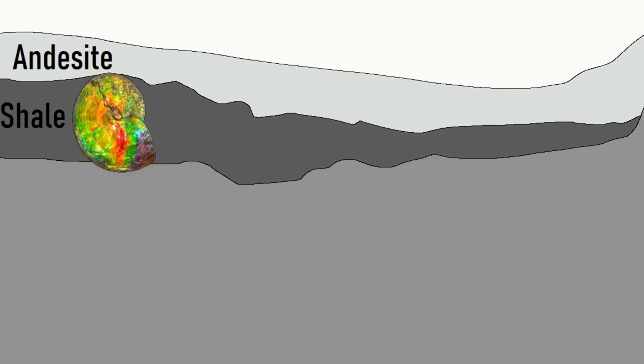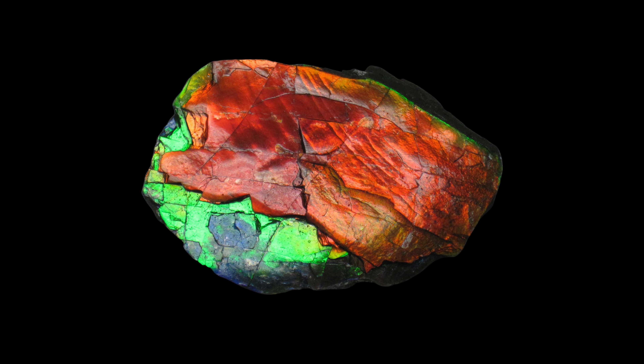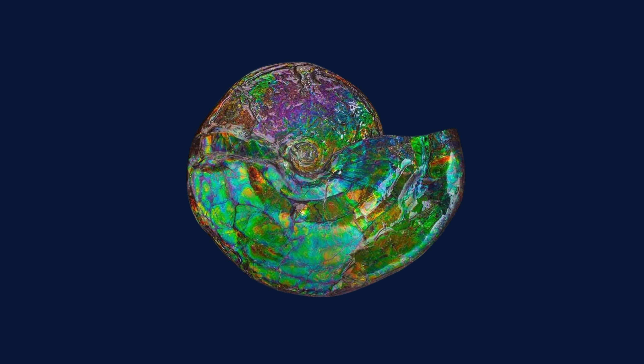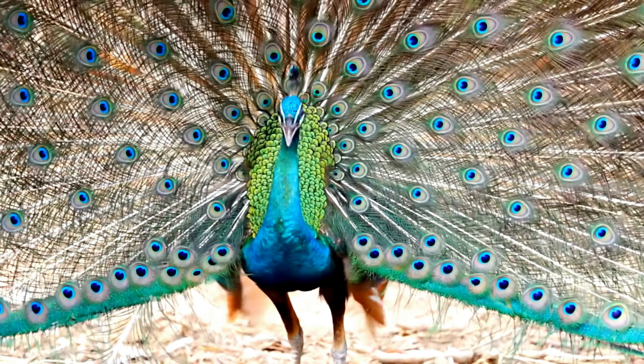The breathtaking array of colors in amylite is a result of the interference of light waves as they pass through the thin layers of aragonite. This phenomenon, known as thin film interference, is the same principle that gives peacock feathers their iridescence.